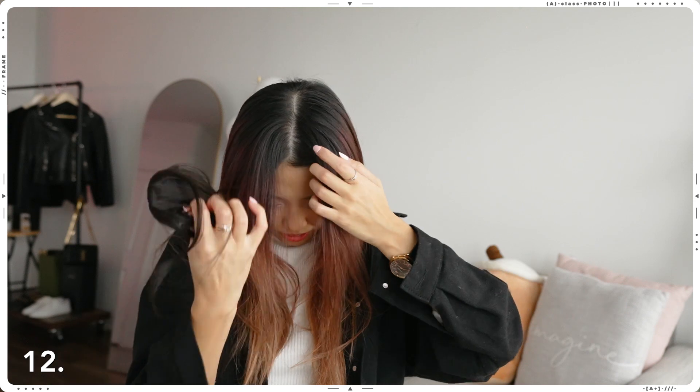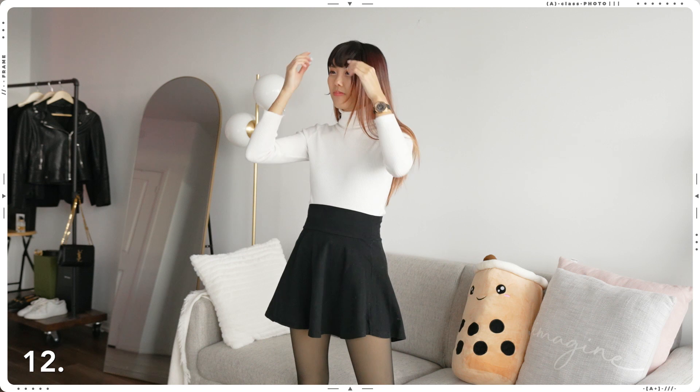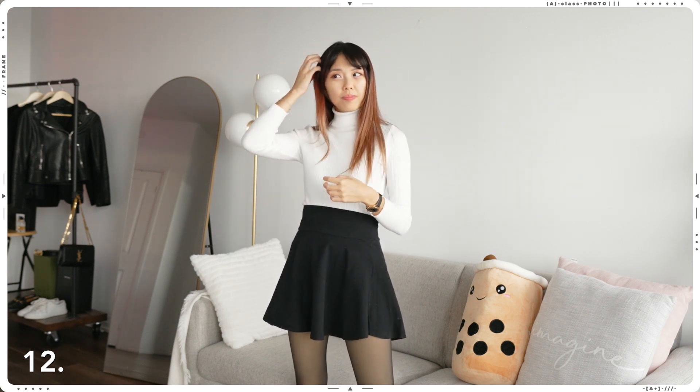I feel like I'm constantly battling between what color should I dye my hair next, or should I just go back to black and keep it natural and healthy. What do you guys think?